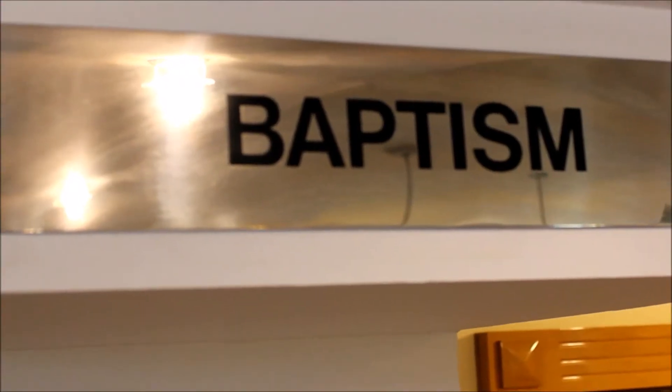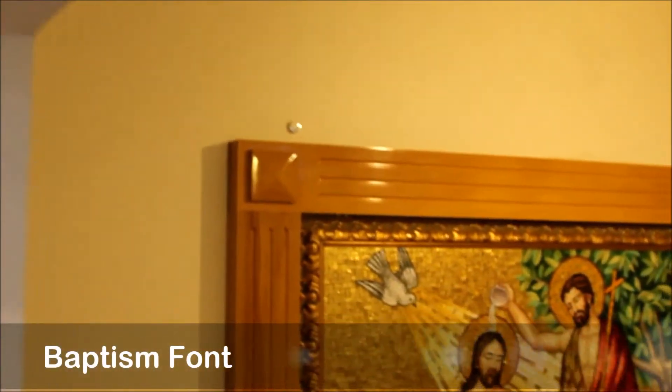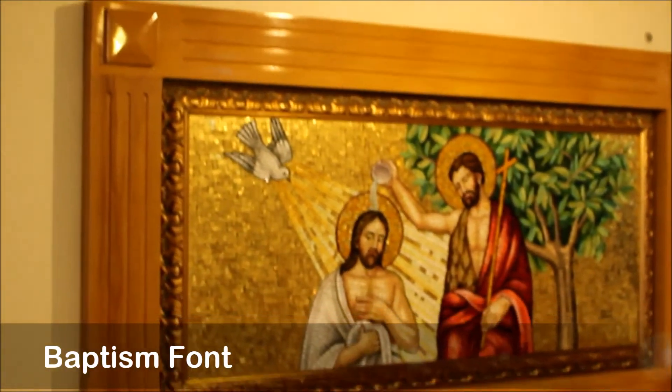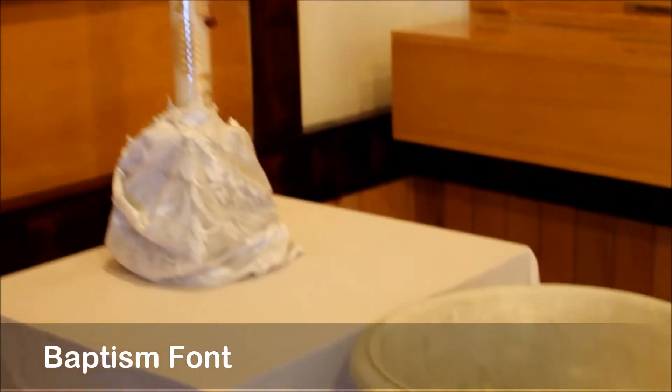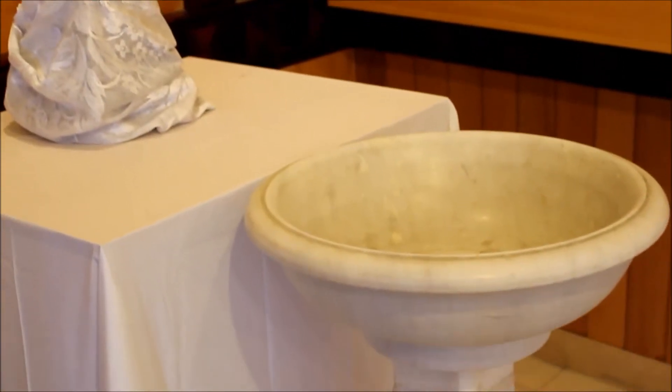On this side, we can see that we have the baptismal font placed here. Baptisms take place here, and this is the place where newborn babies are made God's children and welcomed into the Christian family.